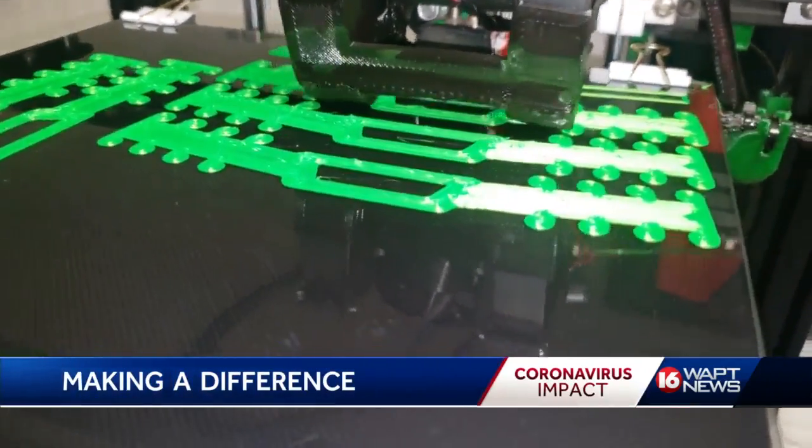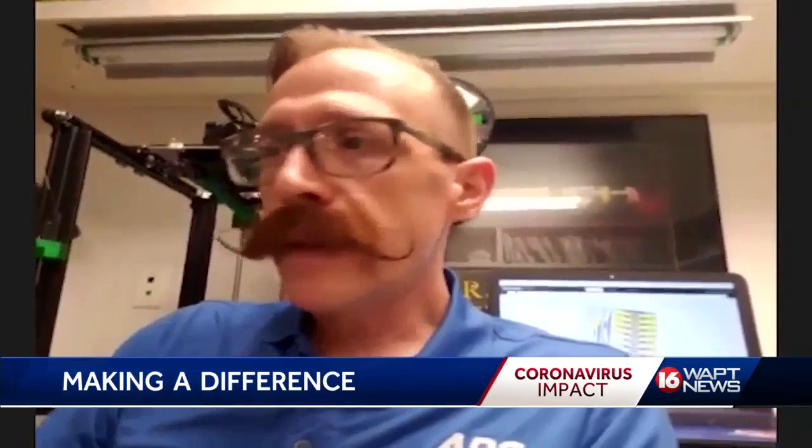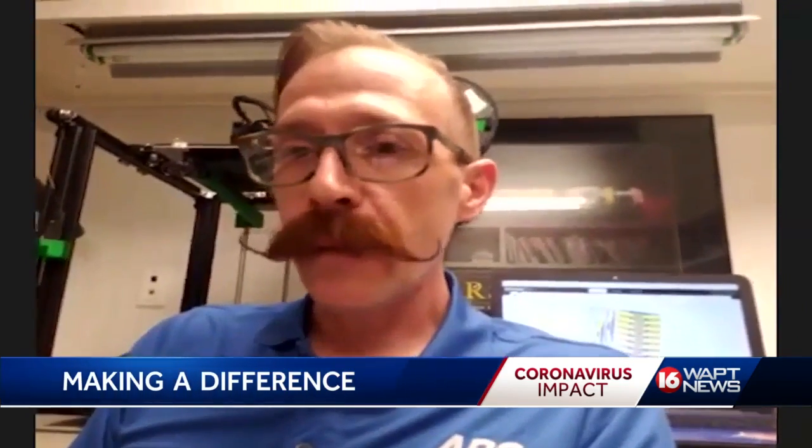He says it's something we all can do. If your neighbor is a nurse, bake her some cookies — whatever it is, just let them know that we care.